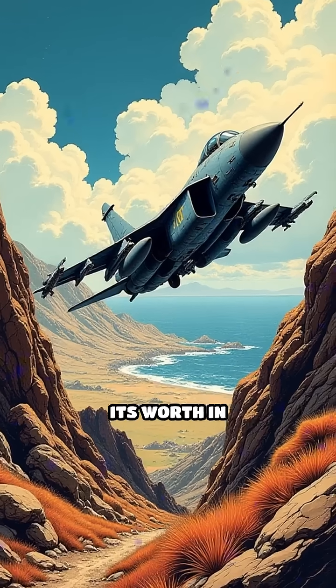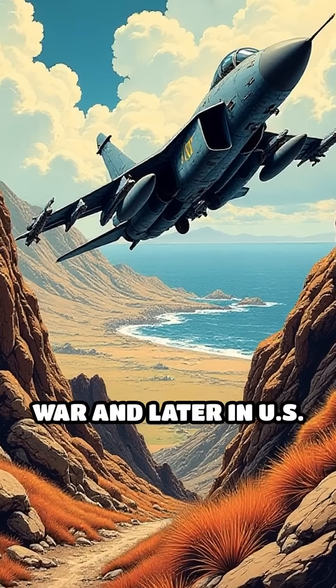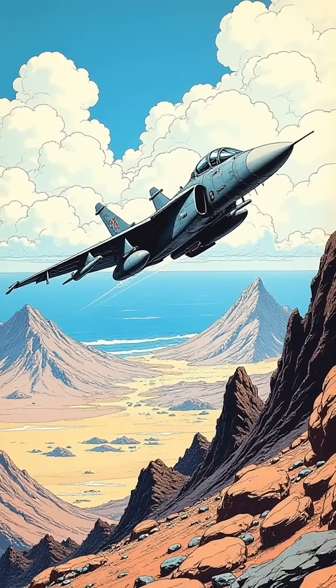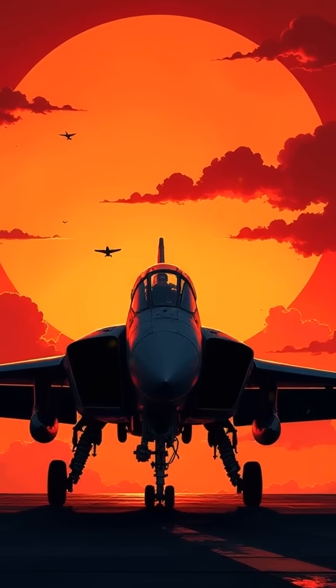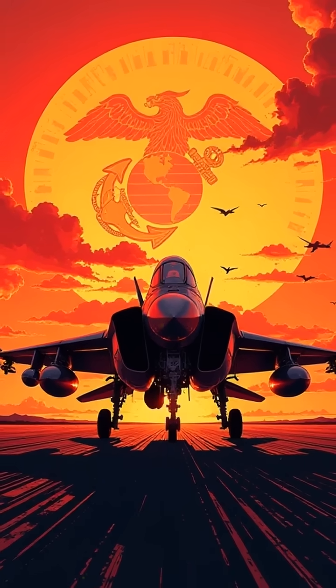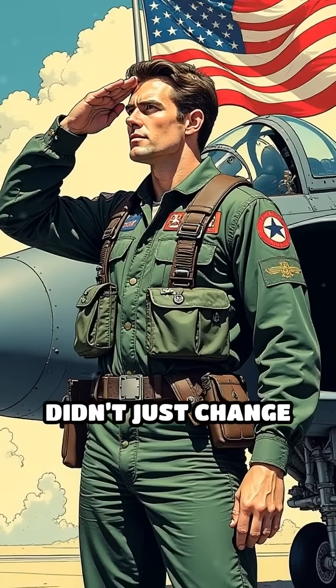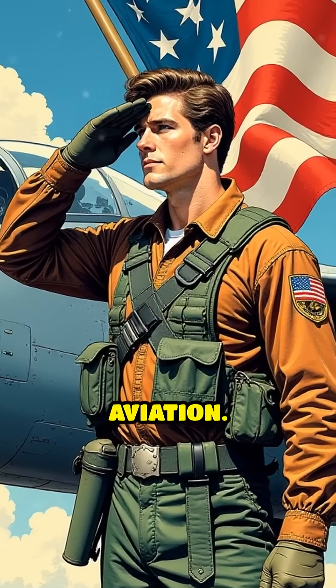The Harrier proved its worth in combat, especially during the Falklands War and later in U.S. operations, providing close air support in challenging environments. Its iconic silhouette and roaring engine became symbols of Marine ingenuity and adaptability. The AV-8 Harrier didn't just change how the Marines fight — it redefined what was possible in military aviation.